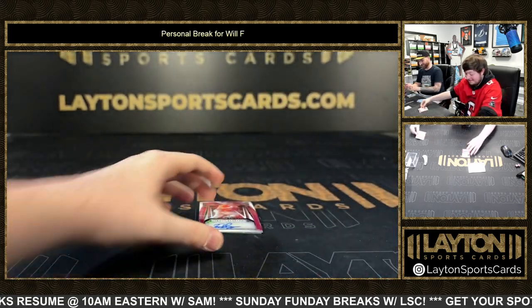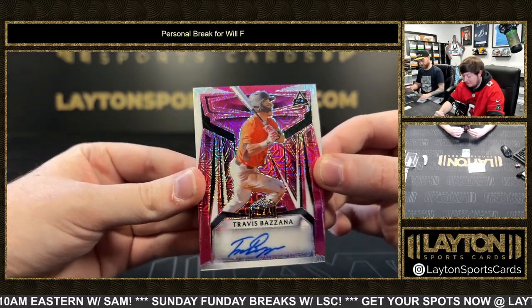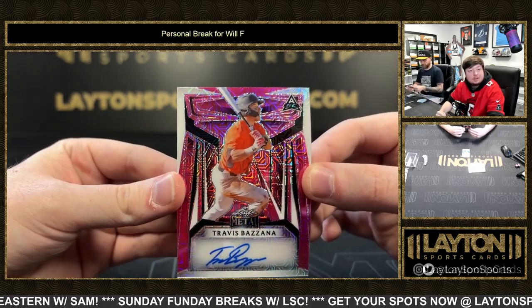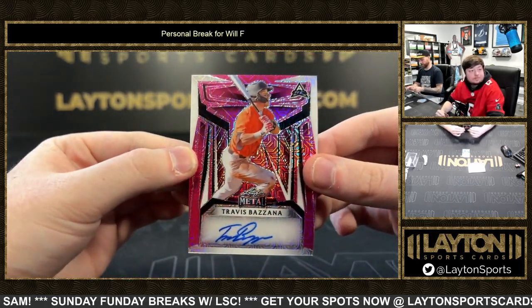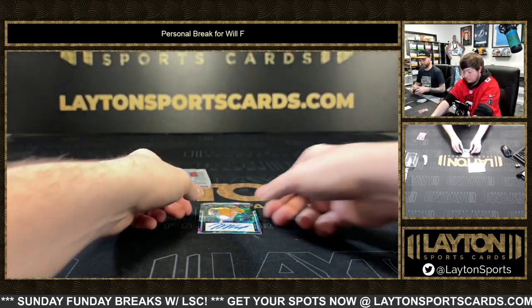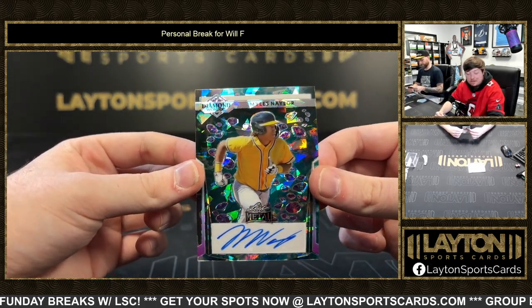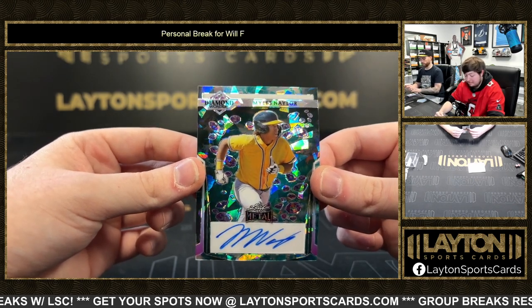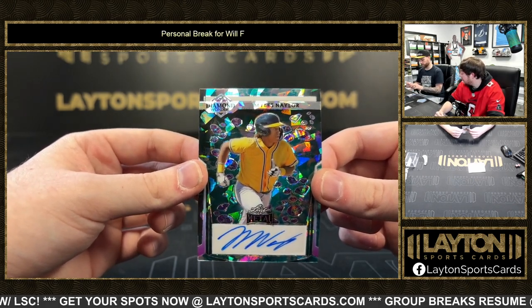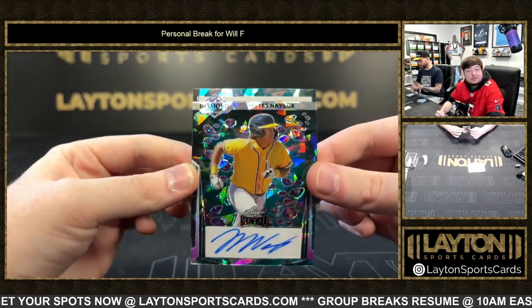Travis Bazana on the pink mojo — numbered four of four. Jake wants five Dolanders and five more Dolanders. Then Miles Nailer on the diamond wonders auto. Travis Bazana — this guy's name is Bazana, like the guy from Nitro Circus — number three of five.